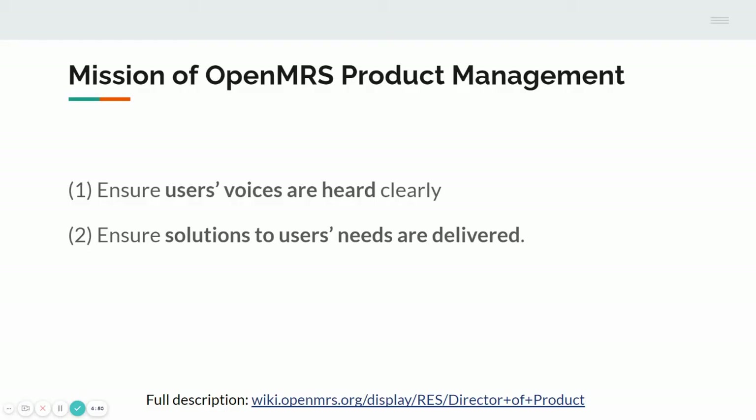What do I mean by product management? Number one, our task is to make sure that our users' voices are heard clearly. And number two, to make sure that solutions to those users' needs are delivered.